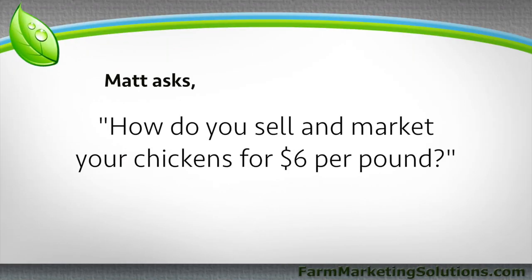Matt writes: "I watched your video on broiler chickens. The farm I work on doesn't reach a good profit from pasturing broilers. I was wondering how you sell market chicken for $6 a pound. Whole Foods is roughly $5 a pound. We sell for $4.25 a pound but are in a pretty rural area. The average U.S. price for a conventional chicken is about $1.50 per pound. Thanks so much — the farm looks awesome. Matt."